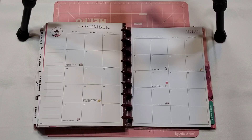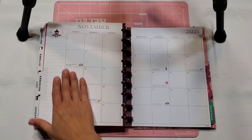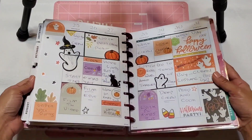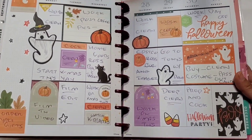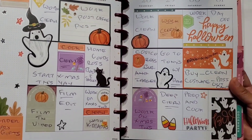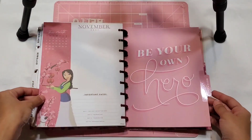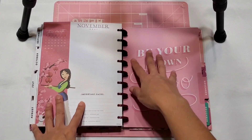Hey everyone, welcome back to my channel and happy November! Oh my goodness, we are already there — it is officially November, Thanksgiving month. It really is going so so fast. Today we are going to be planning for my monthly spread. In case you guys didn't check out, this was Halloween week and I absolutely love how this spread turned out.